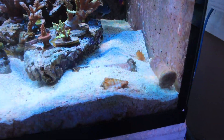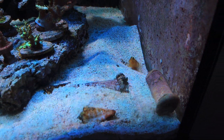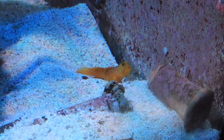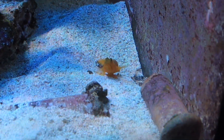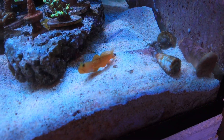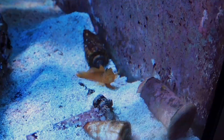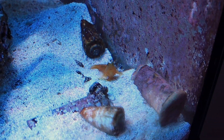Up first is the yellow watchman goby and the pistol shrimp. The pistol shrimp is actually entirely blind, so it builds complex tunnels under the sand for both the pistol shrimp and the watchman goby to live in. In return, the watchman goby keeps an eye out for him and also keeps him well fed. Another cool fact is that there are multiple species of shrimp gobies and pistol shrimp, meaning that this relationship has been going on for thousands, maybe even millions of years.